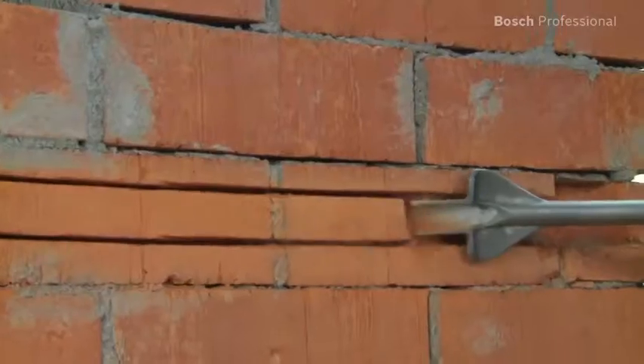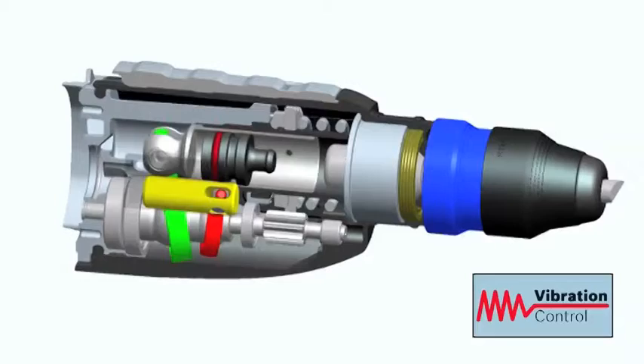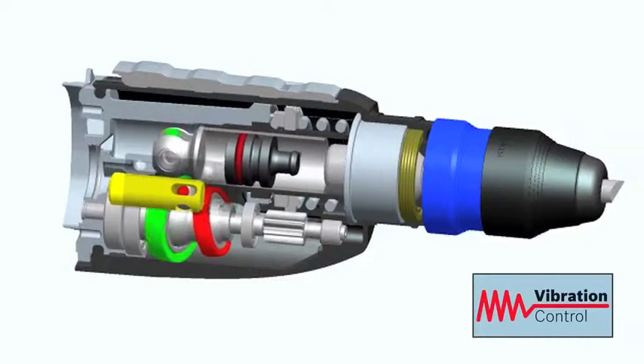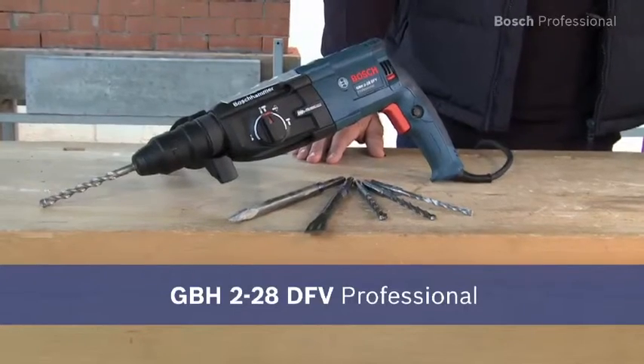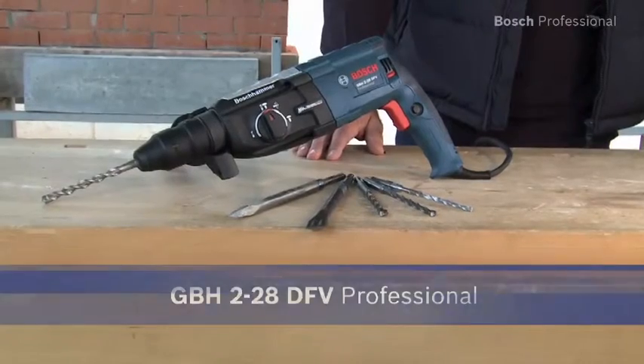This tool also features the fastest work progress in its class when chiseling. The active Bosch vibration control allows for more comfortable working in all applications. Experience for yourself the most powerful tool in its class, the GBH228DFV Professional.